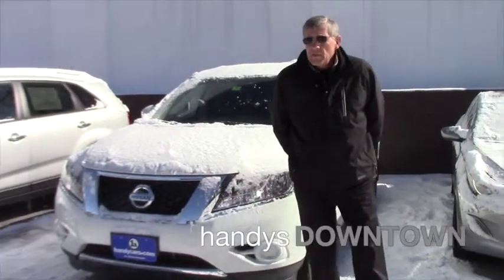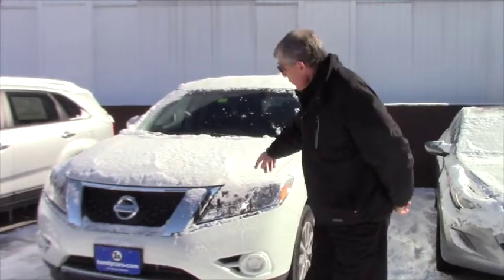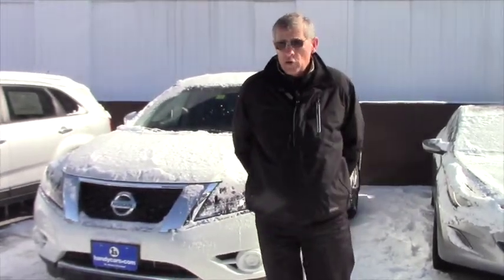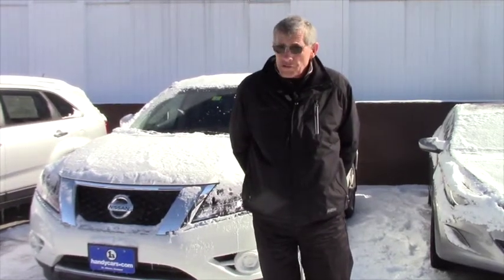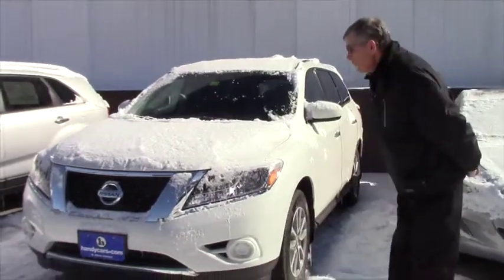Hi Casey, I'm Mike from Handy's downtown St. Albans. Just wanted to introduce myself to you, point out a couple of features on this 2014 Pathfinder that you showed some interest in. I called you a little bit earlier today, so I hope you received that and you're viewing this email.